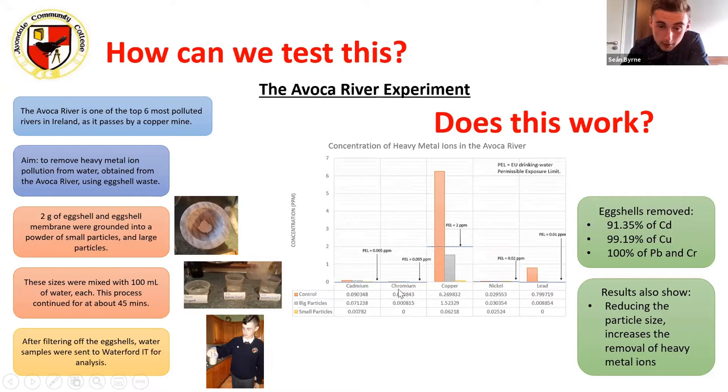The project investigated cadmium, chromium, copper, nickel, and lead. The most obvious change is in the copper sample — the red bar shows the initial concentration and the yellow bar shows the final concentration. The eggshells were able to remove practically all of the heavy metal ion in each case, bringing a sample of water from a dangerous level down to a safe level.